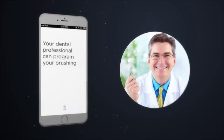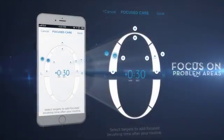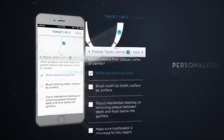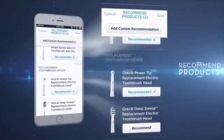It's even possible for your dental professional to program the app for you, to help improve brushing behaviors and to focus on problem areas. They can add personalized guidance for you, and even recommend specific products.